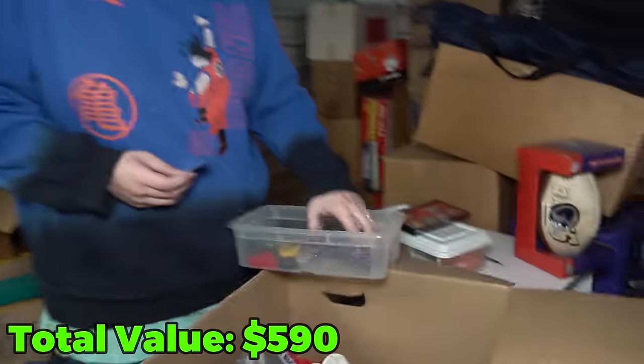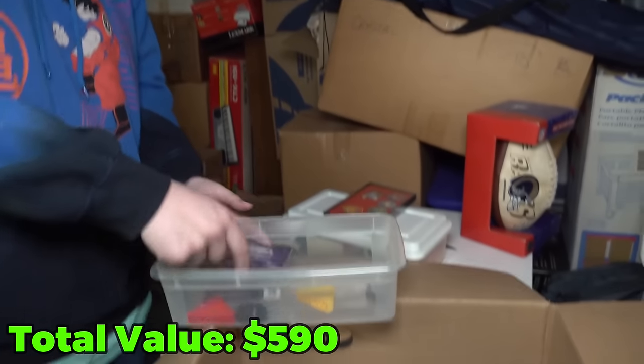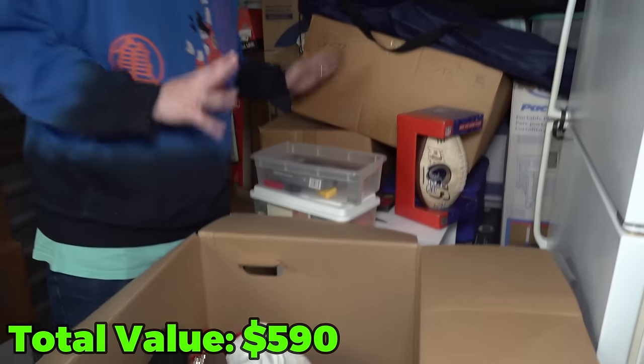Here's the disc for the Game Shark — we actually found the physical unit last time. Here's the manual for the Game Boy. So I'm keeping all this out because I still think we're going to find the console somewhere in this unit for sure.